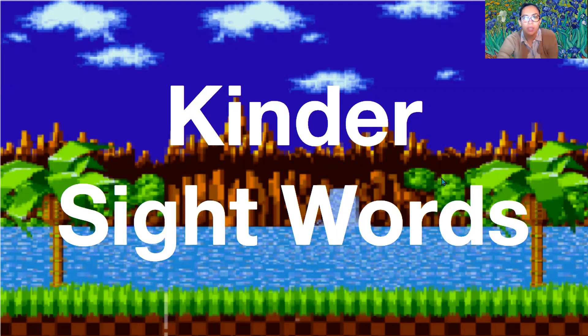Boys and girls, let's practice our kinder sight words. Ready? We're going to read it and spell it this time.